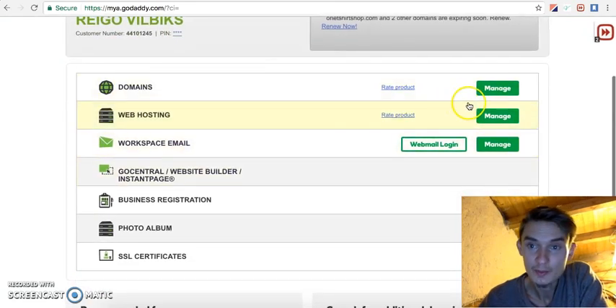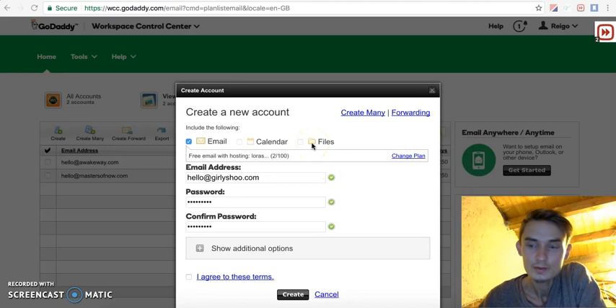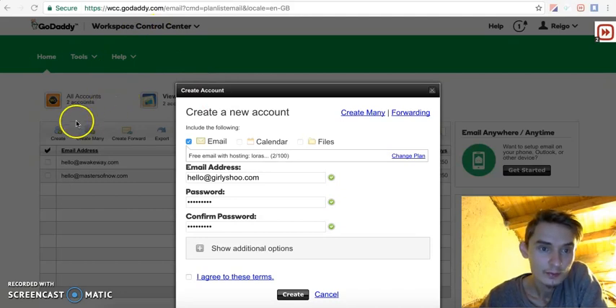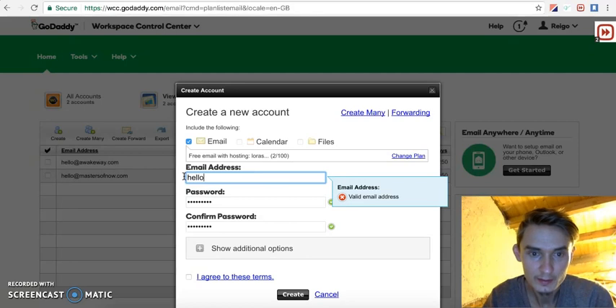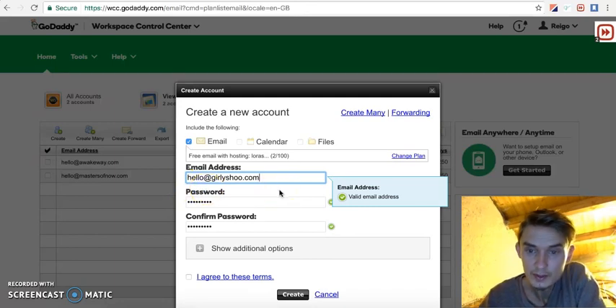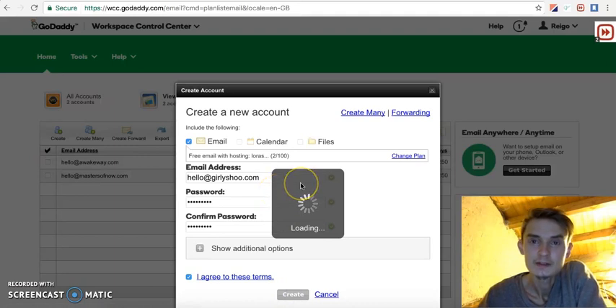I got the domain and I'm going to set up the email for it. To set up a new email for your domain, just go to the email section in GoDaddy, click 'Create a new account,' and choose your email address — something like hello@curlyshoe.com. Set up your password, agree, and you're done.